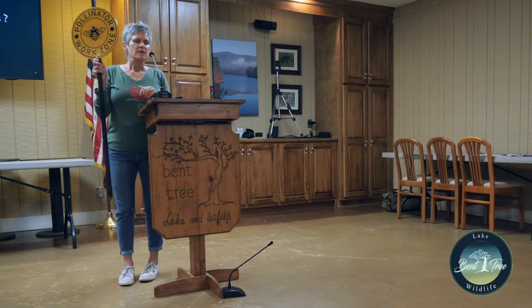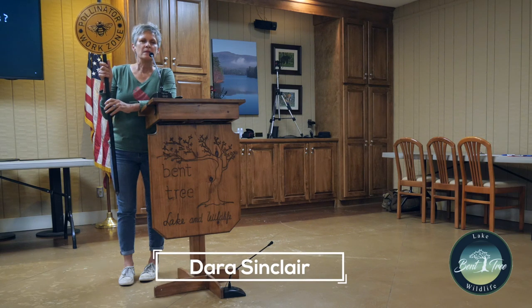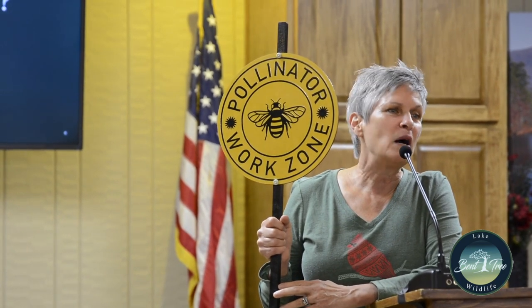This sign says 'Pollinator Work Zone' and you may see them around the community. This is a sign I've been wanting to work with BTCI about — places where we don't mow specific areas. By the dog park we've planted some wildflowers and they've committed not to weed-eat and mow down that area. A lot of times these signs say 'pardon the weeds, we're feeding the bees,' but I don't care for the term 'weeds' — that's always very subjective.